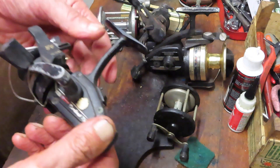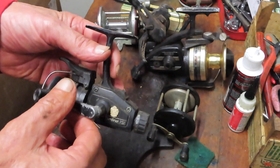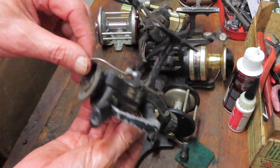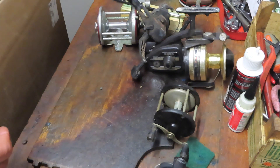Next up is another one that's kind of everybody's reel — it's a Cardinal 752. This one's jammed up with line. It's the traditional rear drag, and this one doesn't have a bail working, so I'm going to have to get underneath that and see what's going on. It's probably a parts reel.